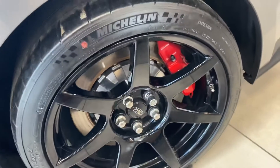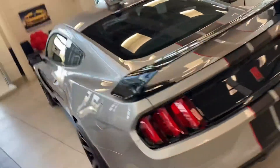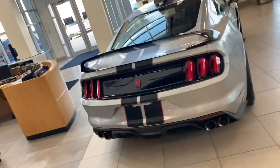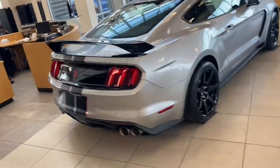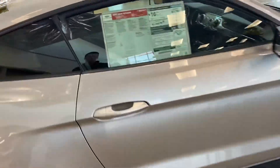Carbon fiber pack, wheels, Brembo brake system package. Spoiler. Dual exhaust, also active.